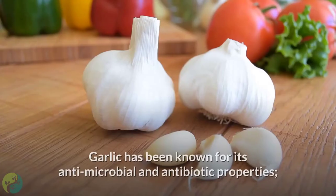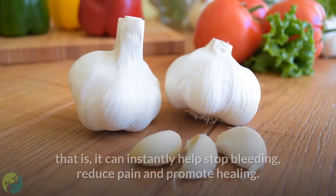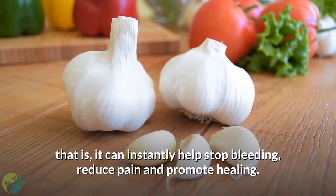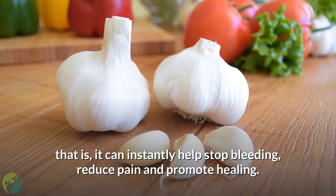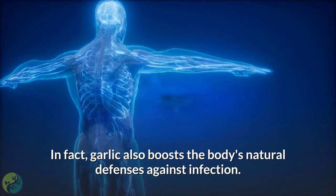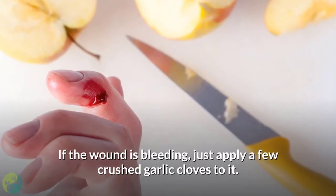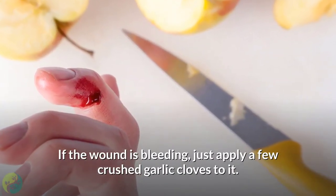4. Garlic. Garlic has been known for its antimicrobial and antibiotic properties. It can instantly help stop bleeding, reduce pain, and promote healing. In fact, garlic also boosts the body's natural defenses against infection. If the wound is bleeding, just apply a few crushed garlic cloves to it.